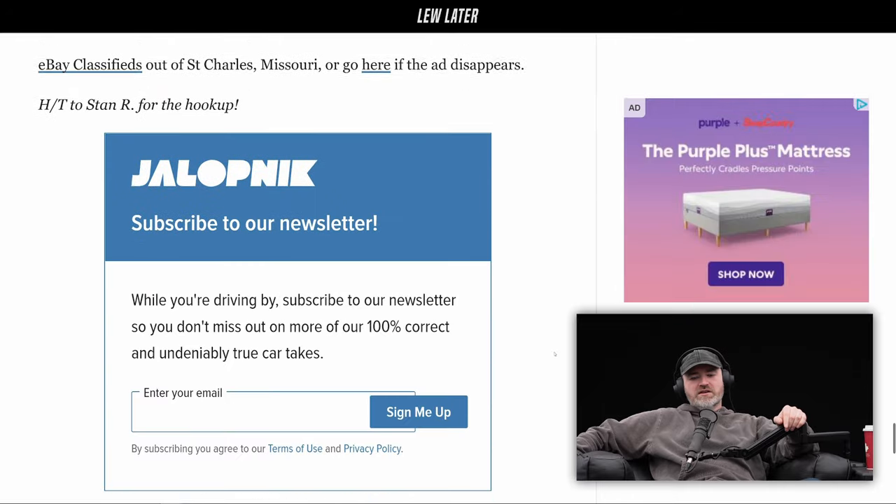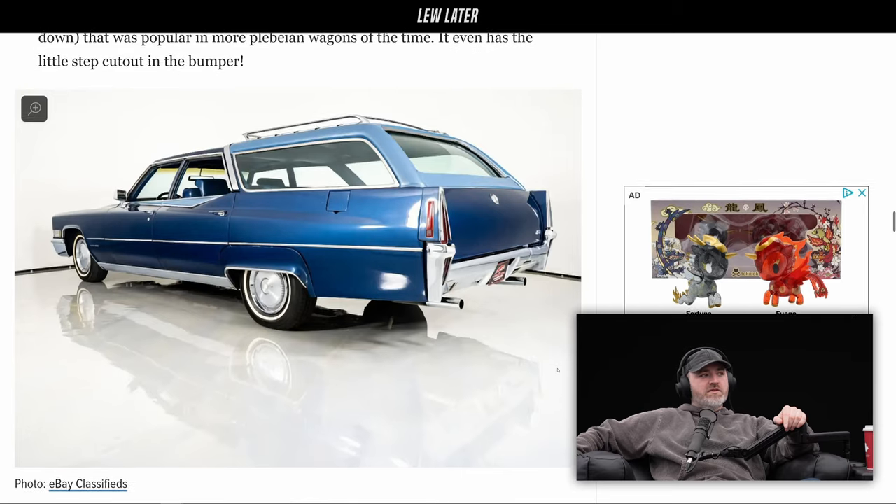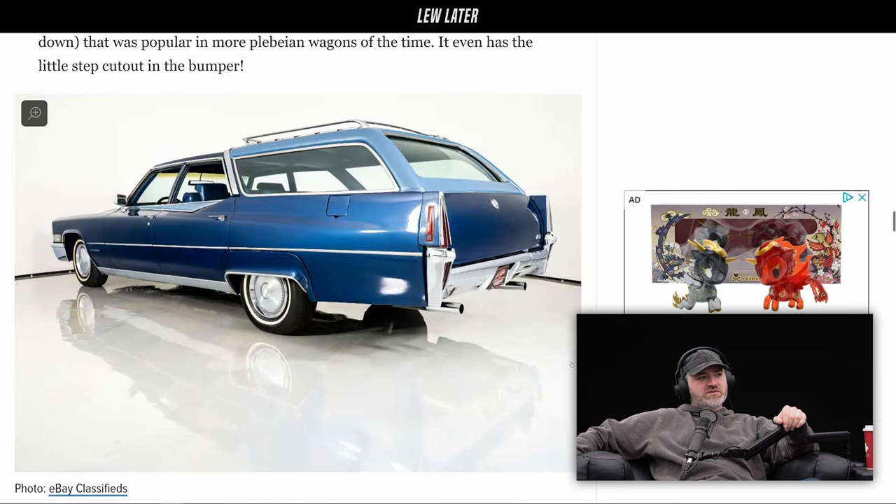It would have been late 80s, early 90s, I would guess. But yeah, Will, this suits you. Forget about the Bronco — this is what you need, man. Take that thing off-road. That's amazing.